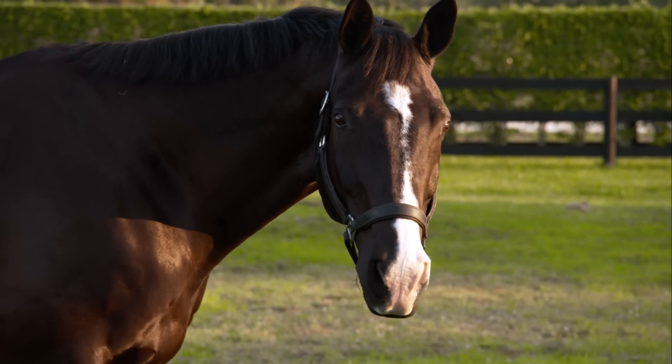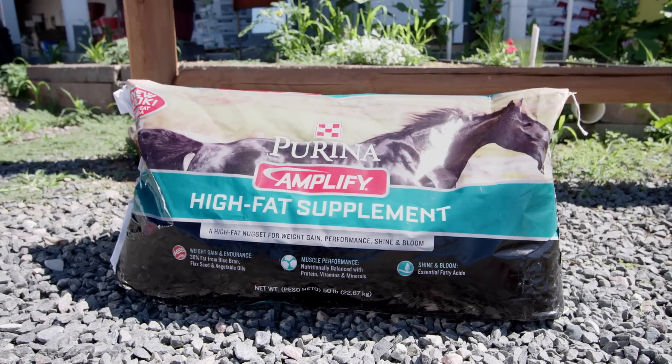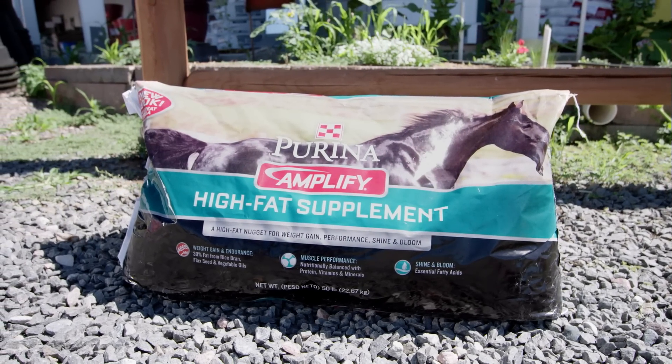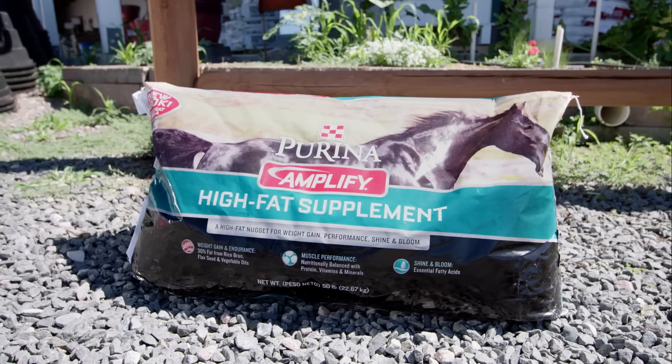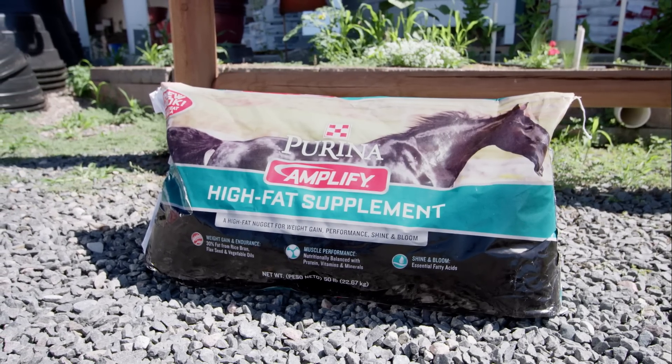And finally, some horses need help maintaining their weight during the rigors of show season. For these horses, a high-calorie, high-fat supplement such as Amplify can support optimal body condition. Amplify includes rice bran, flaxseed, and vegetable oils, and is an excellent source of omega-3 fatty acids.